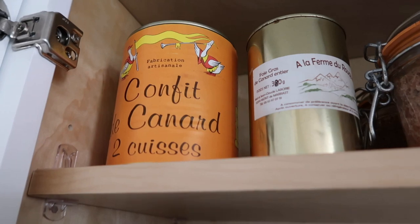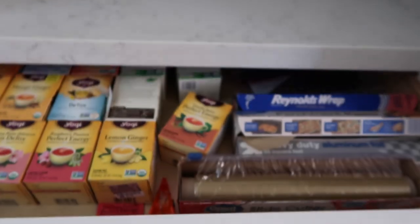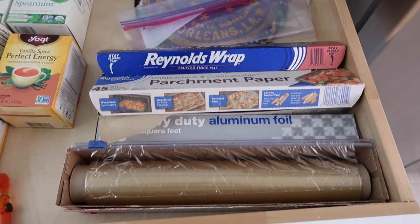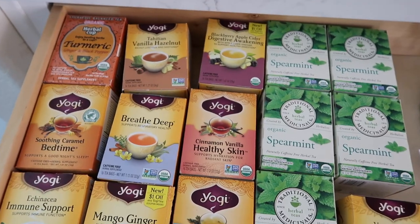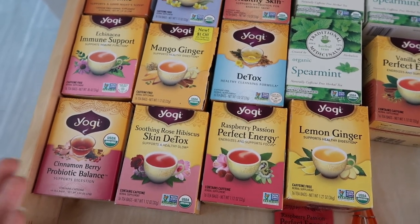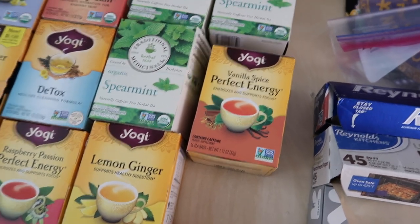Below that is my tea drawer — this is also where we keep aluminum foil, parchment paper, and such. My favorite brand is Yogi, though it's funny I have all this tea and mainly just drink the one that's loaded with caffeine. I also have a bunch of spearmint teas because I read that spearmint is great for clearing skin when I was having issues.